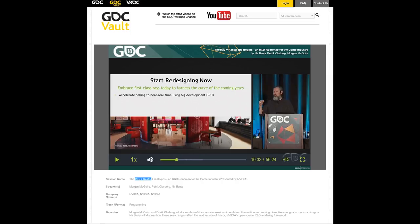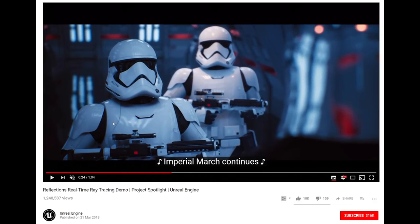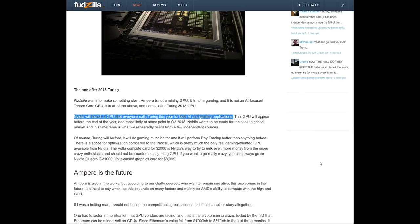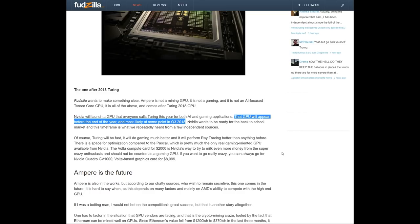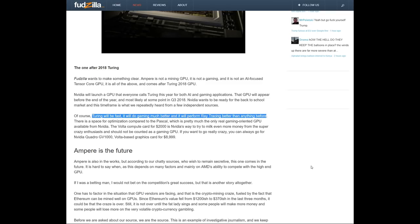On the flip side, of course, technology has to move forward. We saw this in the 'Reflections' real-time ray tracing demo done in Unreal Engine with some extremely high-end NVIDIA hardware — in fact a combination of rasterization and ray tracing. We know that NVIDIA gets on very well with Epic Games. So perhaps no surprise, over at Fudzilla, we learn that NVIDIA will launch a GPU that everyone calls Turing this year, for both AI and gaming applications — probably around Q3 2018. Turing will be fast, it will do gaming much better, and it will perform ray tracing better than anything before. Fudzilla actually have very good sources. I have no reason to disbelieve that Turing will be fast and will also have something in there to help with ray tracing. It is very likely that ray tracing will be the big marketing point when Turing launches.